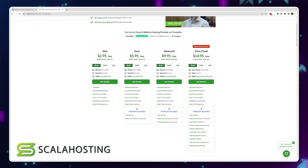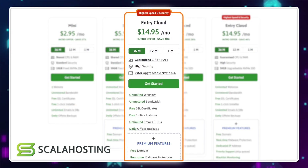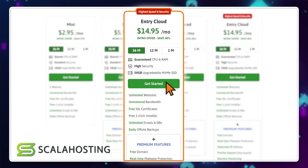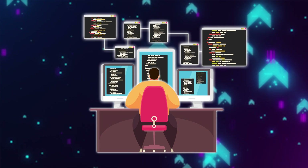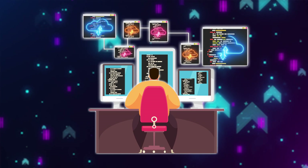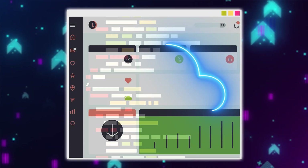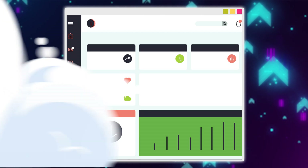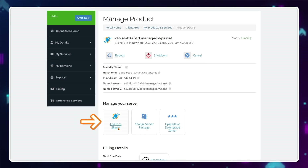Hidden away in the web hosting section of Scala Hosting is their cloud entry plan. If you've created websites before, you can already use this plan because it utilizes a control panel that feels just like the tools you're used to. Scala Hosting is actually running this plan like a cloud hosting server in the backend, but they don't push any of the complexity, security and server configuration onto you. All you see is a completely standard interface that comes ready right out of the box.